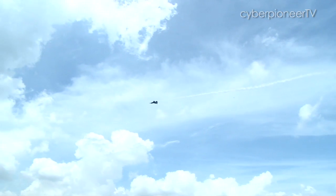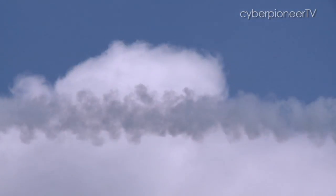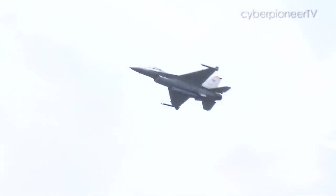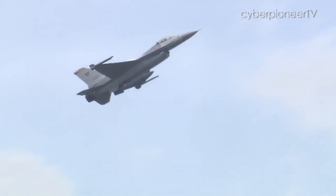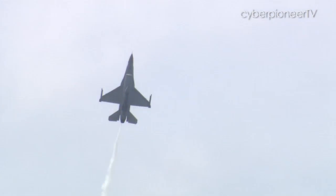At a top speed of over 2,000 km per hour, the F-16 Fighting Falcon goes through a lot of fuel in a matter of minutes. Pretty soon, you'll have a very thirsty bird of prey.